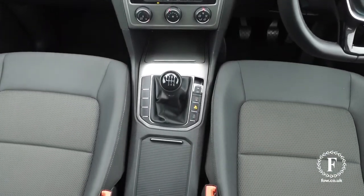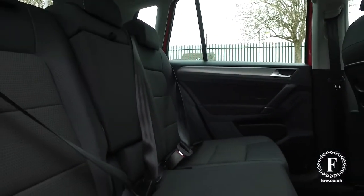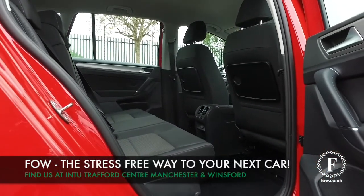So if you'd like to find out a little bit more, give our call centre a call and reserve the car for up to 48 hours — no deposit, no obligation. Bring your licence with you and have a test drive.